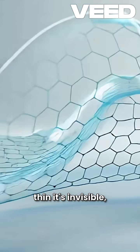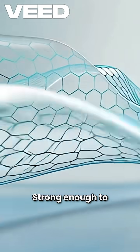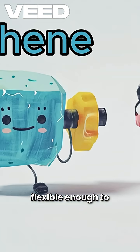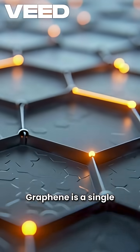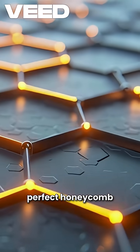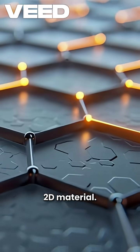What if I told you there's a material so thin it's invisible, but 200 times stronger than steel — strong enough to stop a bullet, yet flexible enough to fold like paper? No, this isn't sci-fi. Graphene is a single layer of carbon atoms arranged in a perfect honeycomb pattern, just one atom thick, which technically makes it the first true 2D material.